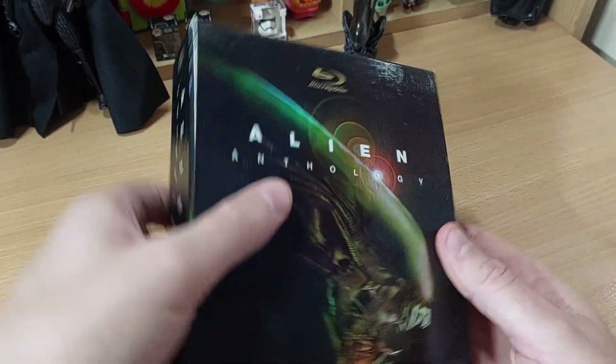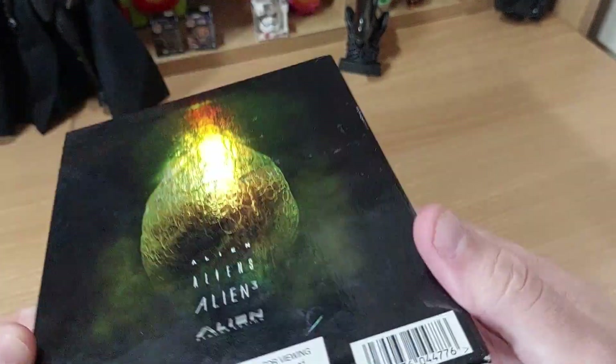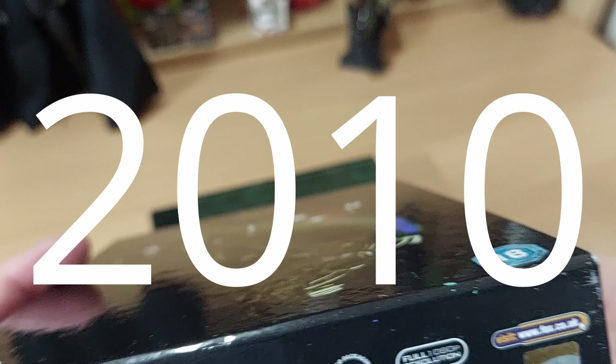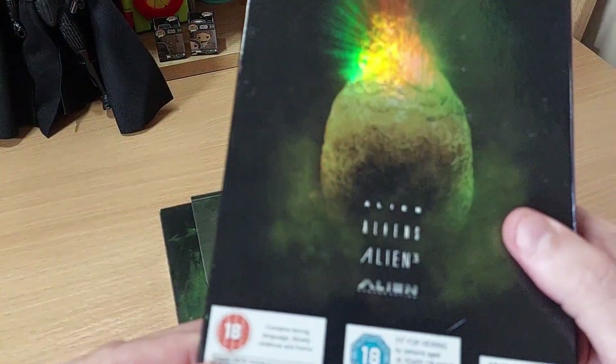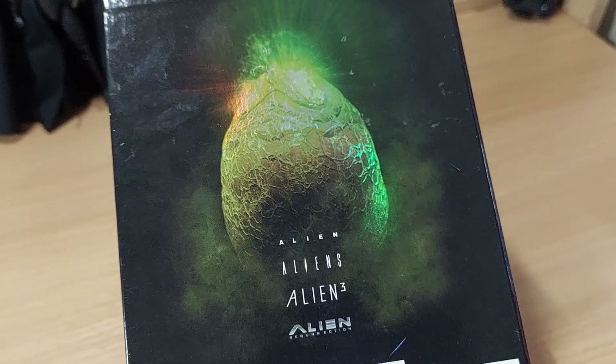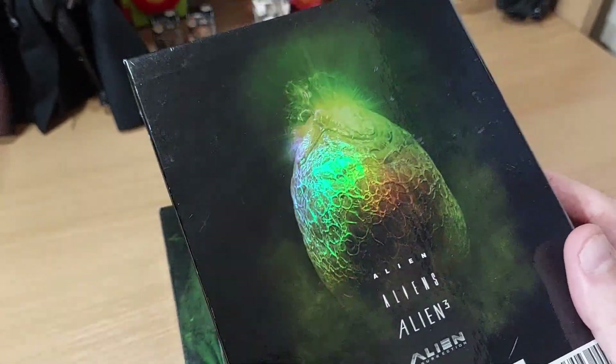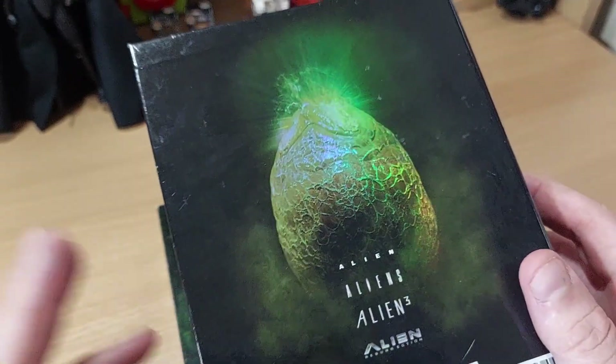So what we have is a solid cardboard box. I'm just going to check what year this was actually issued — can't quite read that, but I'm sure we'll find out anyway. Now this set doesn't include Prometheus or Alien Covenant. It's just Alien, Aliens, Alien 3, and Alien Resurrection. So it is, in my opinion, the best four Aliens films. I haven't seen Romulus yet, so whether that would be included in this list in the future, I do not know.